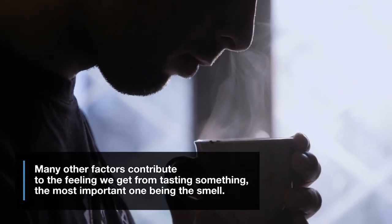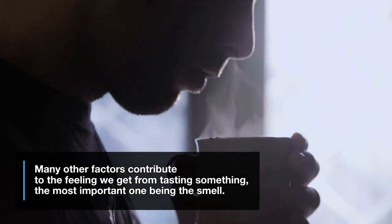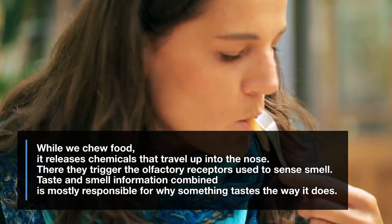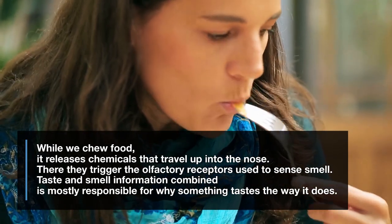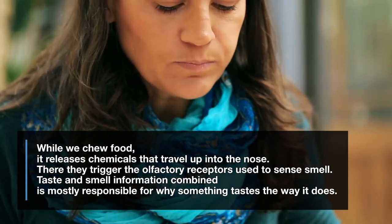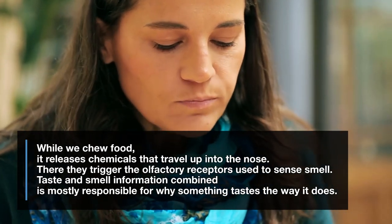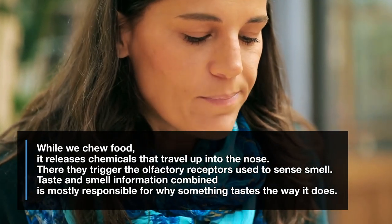Many other factors contribute to the feeling we get from tasting something, the most important one being the smell. While we chew food, it releases chemicals that travel up into the nose. There, they trigger the olfactory receptors used to sense smell. Taste and smell information combined is mostly responsible for why something tastes the way it does.